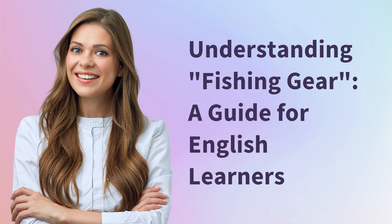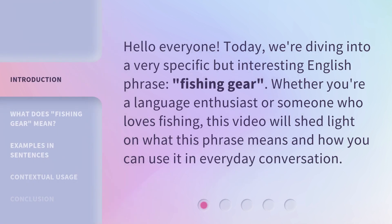Understanding Fishing Gear — a guide for English learners. Hello everyone. Today, we're diving into a very specific but interesting English phrase: fishing gear.